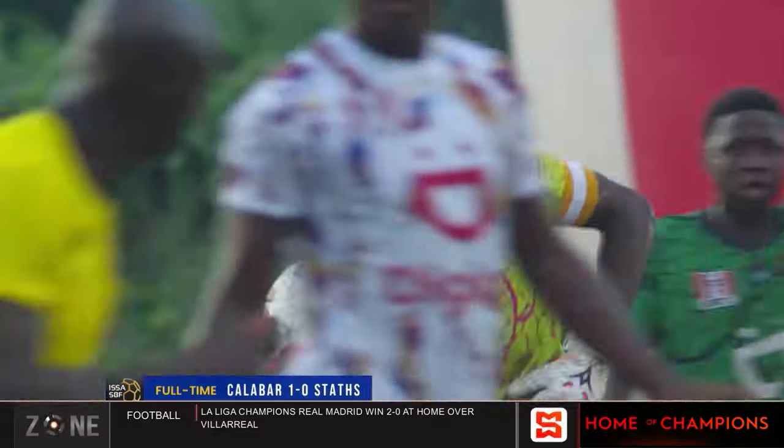We go to break. We still have some more schoolboy football to talk about from Trinidad and Tobago, and still a lot more to come on the Sportsmax Zone today — including what happened in Guyana last night with a massive victory for the St. Lucia Kings over the Guyana Amazon Warriors in the Republic Bank CPL. We'll be back with more on the Sportsmax Zone after the break.